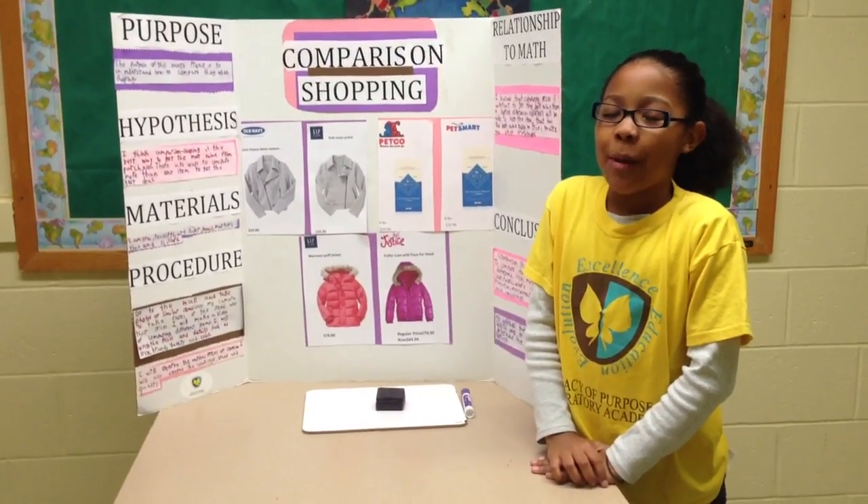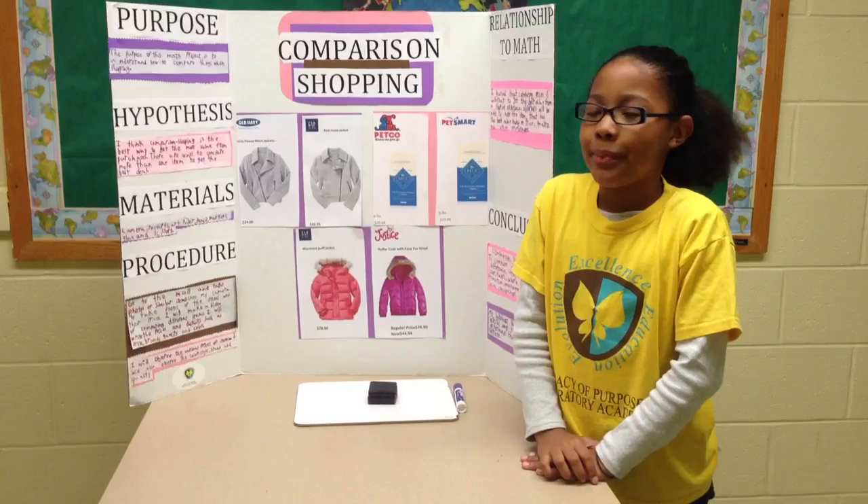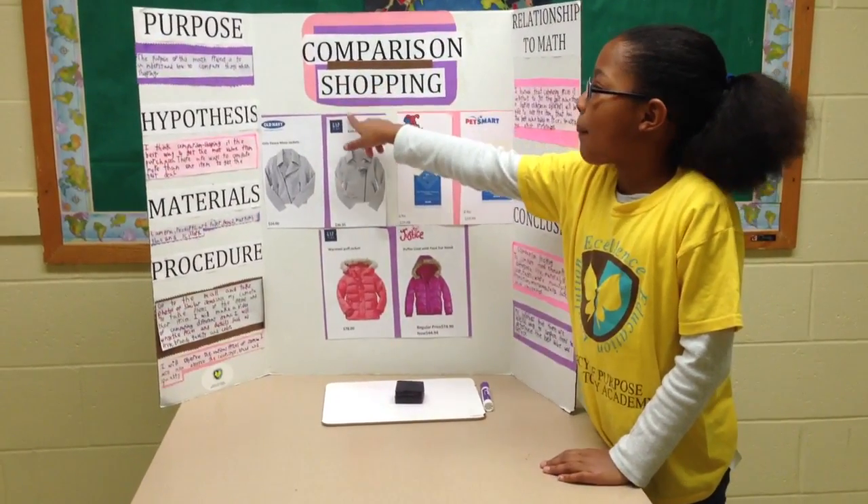My name is Jay Luck and I'm 8 years old and I go to Legacy of Purpose Preparatory Academy School. And this is my math project, Comparison Shopping.